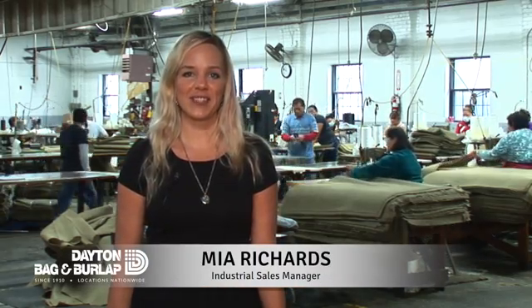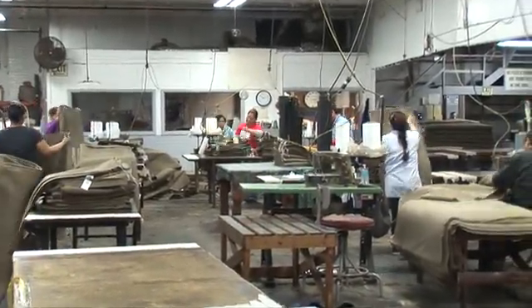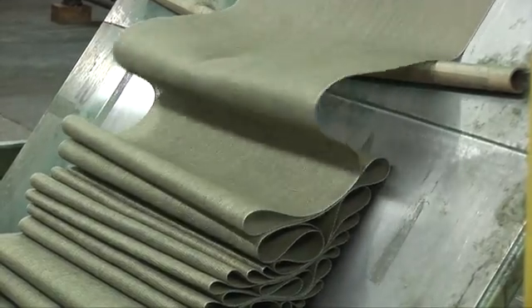Hi, I'm Mia Richards, Industrial Sales Manager here at Dayton Bag & Burlap. Dayton Bag & Burlap has proudly provided the highest quality products and services to businesses nationwide since 1910.